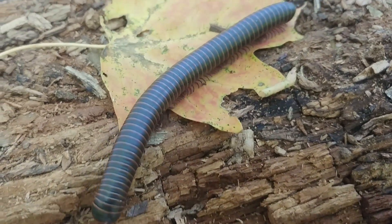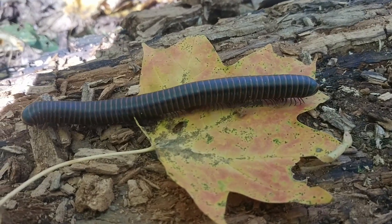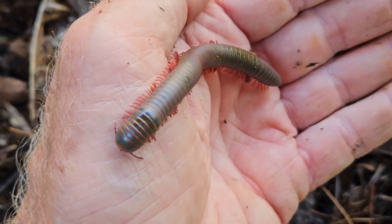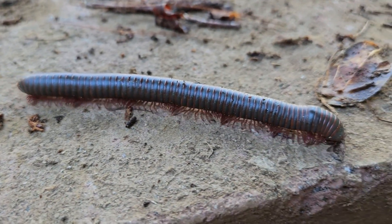I found the American Giant Millipede. It really is giant and it's aptly named. It's the largest millipede in North America. So today's episode is to take a close-up look and learn some things about this American Giant Millipede. So stay tuned.